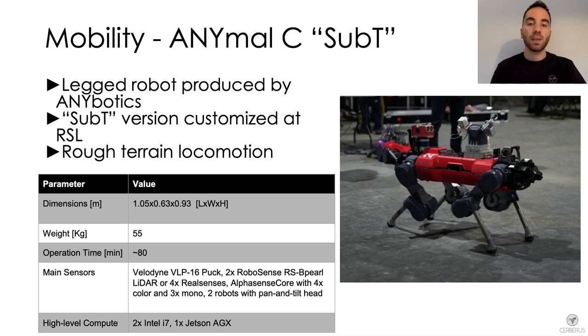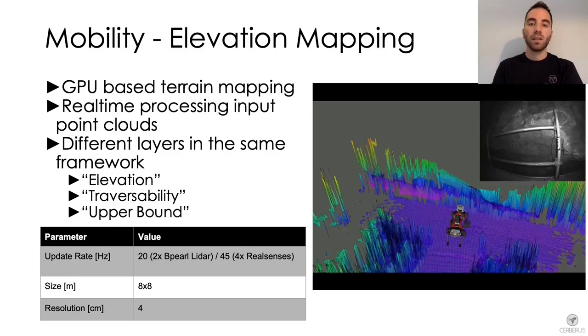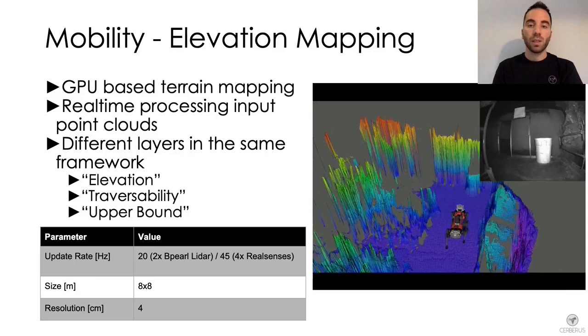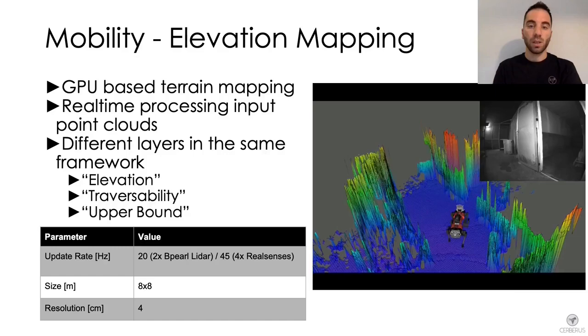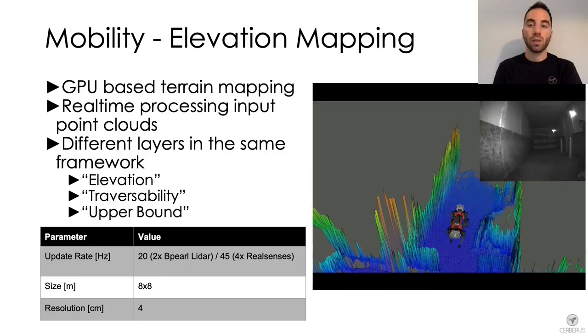The main software components used for locomotion include a GPU-based terrain mapping module able to process input point clouds in real time and provide terrain representations for both locomotion and planning. The elevation map is composed of multiple layers: the elevation layer for locomotion and visualization, the traversability layer for planning local traversable paths, and the upper bound layer for handling negative obstacles during local path planning.